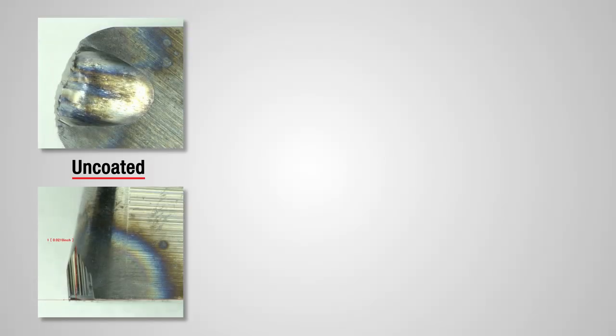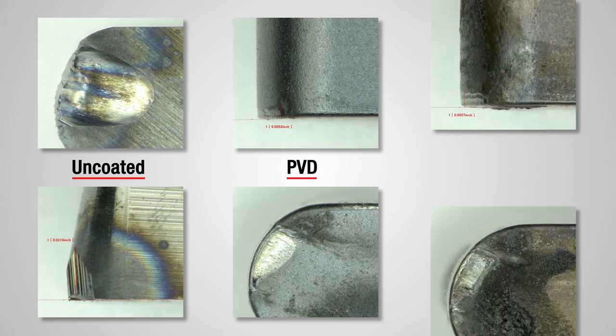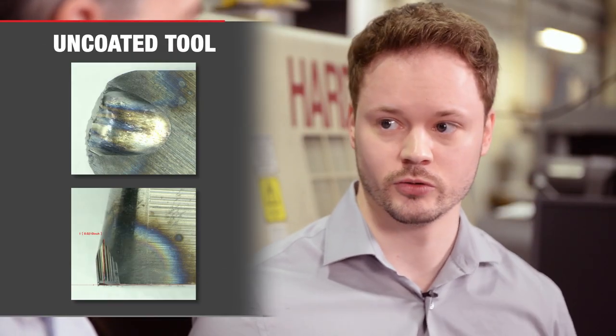Here are the cutting edges. Here's the uncoated tool. Here is the PVD-coated tool. Here's the CVD-coated tool. I would say that the uncoated tool clearly has much, much more wear than the other two tools.